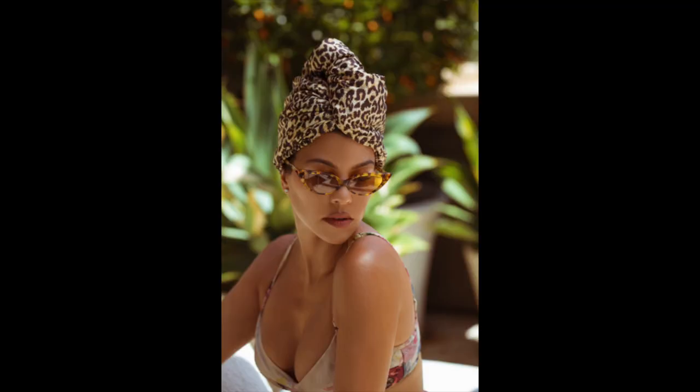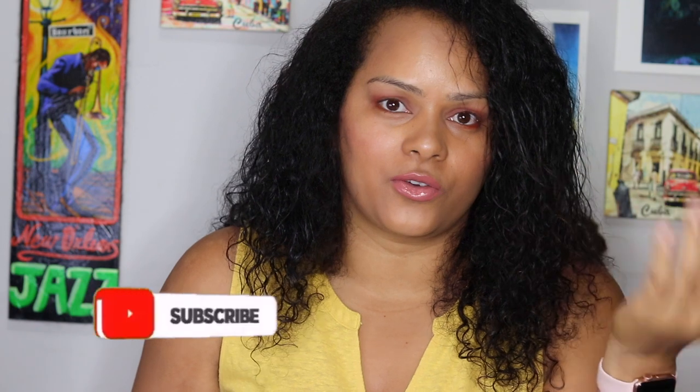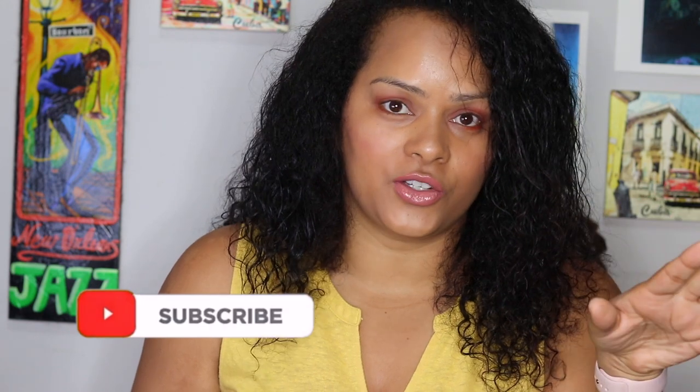I saw Kourtney Kardashian's post on Instagram and I was curious, because the hair turban seems to have both things that I need: a silk wrap to sleep in and a microfiber material to help my hair dry faster and avoid frizz. After I did my research on the company Aqueous, I went ahead and ordered the hair turban.